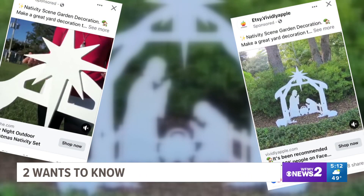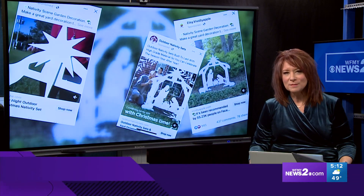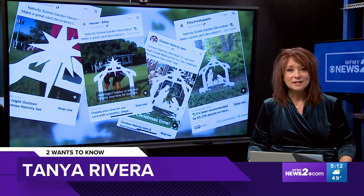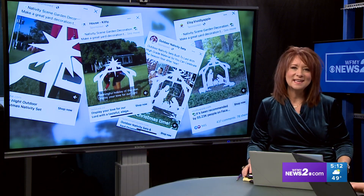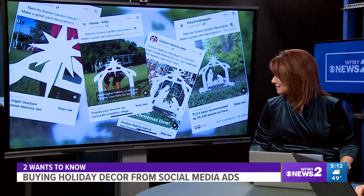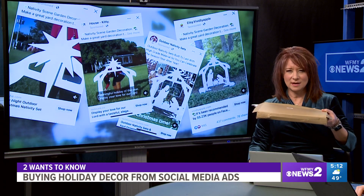It is the season to look online and find outdoor decorations. When one of my co-workers found these ads on Facebook, she hit the buy button. You might think I'm going to tell you she didn't get it — she did get it. But that waist-high nativity you're seeing in those Facebook ads? It fit in this small box right here.